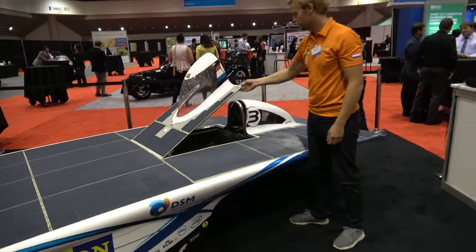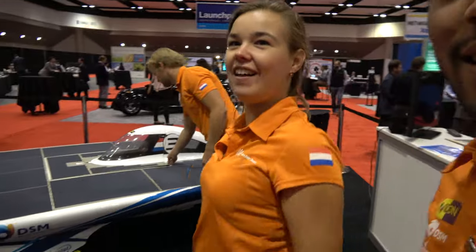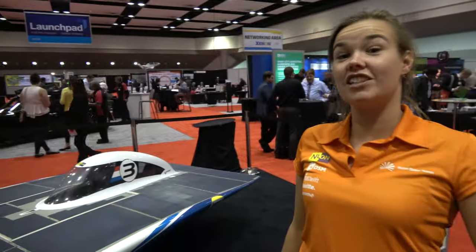Here we have a solar car. Hi, I'm Winnie from the Nuon Solar Team. We're here together on the ID Tech X show with the rest of my team, and we brought our solar car NUNA 6, which is actually an older model, but we'd like to tell you something about our new model NUNA 8.